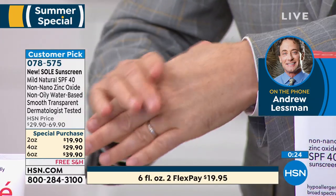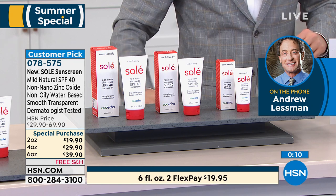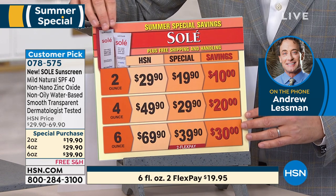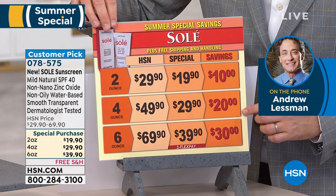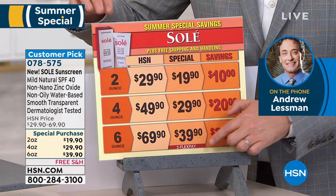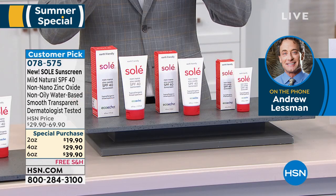For summer savings, the six-ounce size is $39.90 — the sunscreen most people know costs the same for only two ounces. The two-ounce is $19.90, the four-ounce is $29.90, the six-ounce is $39.90 and it's on FlexPay. A little goes a long way, so don't overuse it. Please buy Soleil for you and the entire family for your summer trip or vacation. Remember — use it on your body and your face.